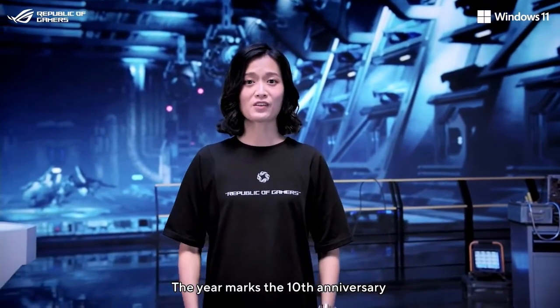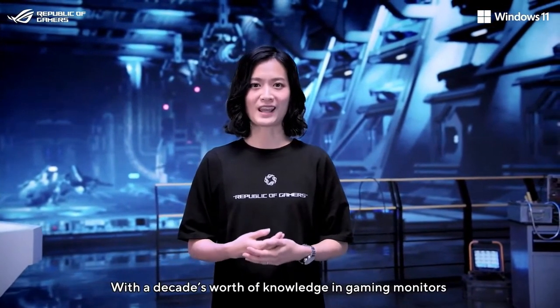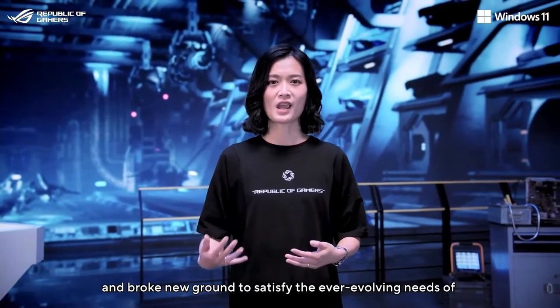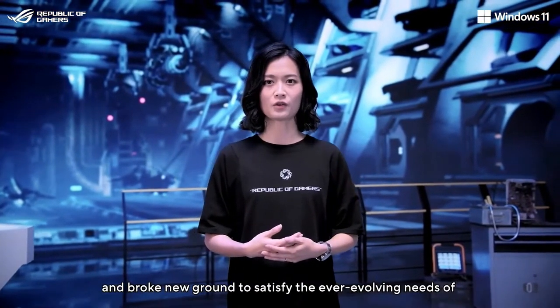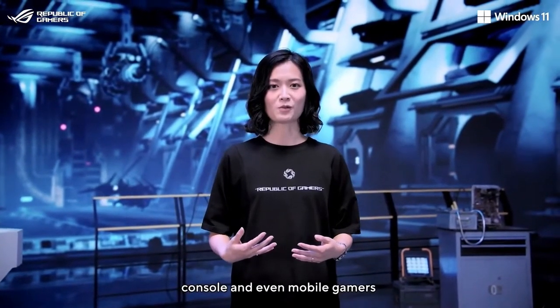This year marks the 10th anniversary since we introduced the world's first 144Hz gaming monitor. With a decade's worth of knowledge in gaming monitors, we've developed cutting-edge innovations and brought new ground to satisfy the ever-evolving needs of PC gamers, eSports pros, consoles, and even mobile gamers.